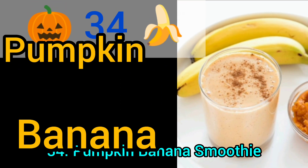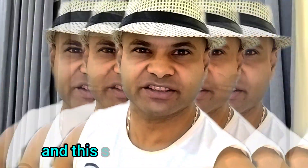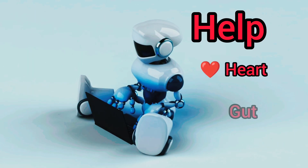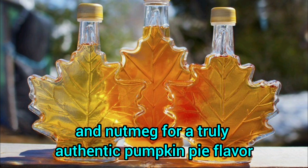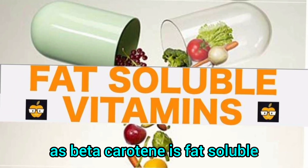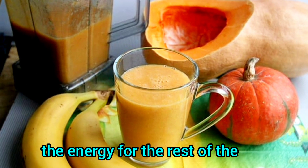Number 34: Pumpkin Banana Smoothie. Fall is the perfect time for pumpkin spice, and this smoothie is no different. It's rich in beta-carotene, potassium, fiber and calcium to help your heart, gut and bones. Add a little maple syrup, cinnamon and nutmeg for a truly authentic pumpkin pie flavor you won't mind drinking every day. Be aware that beta-carotene is fat-soluble so it digests more slowly. It makes a great midday treat to give you energy for the rest of the day.